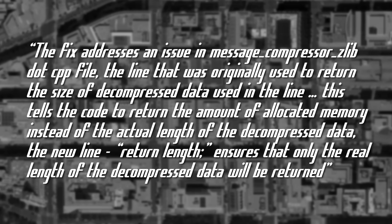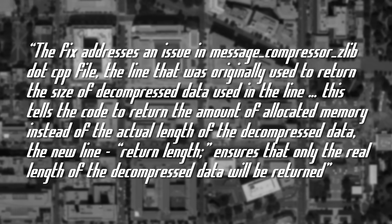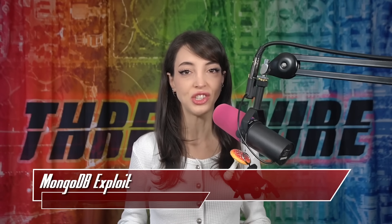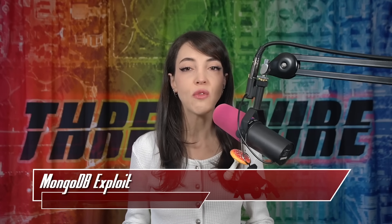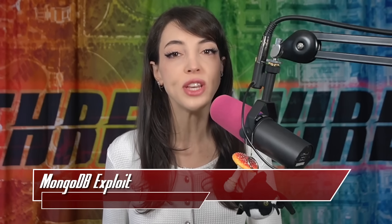The original line told the code to return the amount of allocated memory instead of the actual length of the decompressed data. The new line — return length — ensures that only the real length of the decompressed data will be returned. Bad actors can send well-crafted messages to the server claiming a specific size when decompressed; however, the actual message will be a smaller size than expected. The server will allocate a buffer of the expected size.